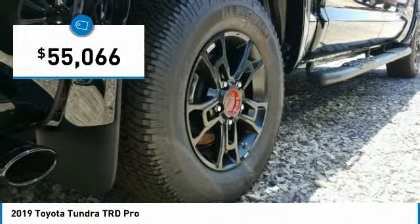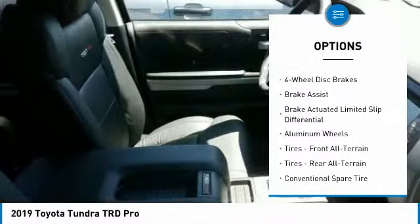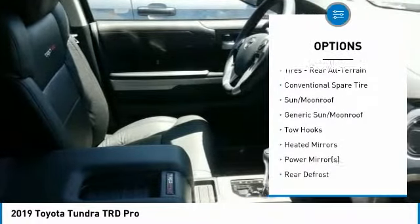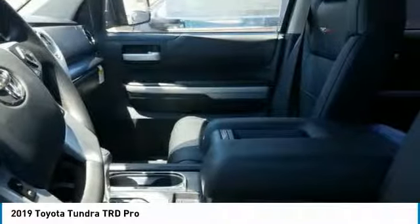Here are some of this vehicle's great options: backup camera, tow hitch, anti-lock braking system, navigation system, keyless entry, traction control, stability control, steering wheel audio controls, lane departure warning, and Bluetooth.